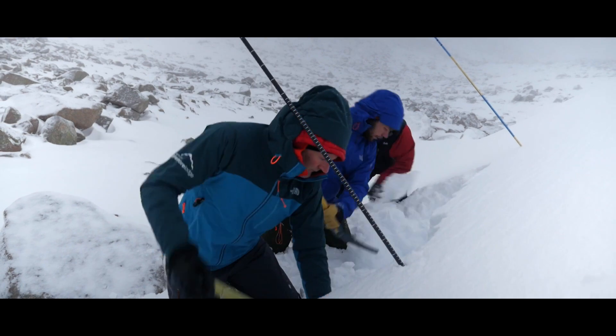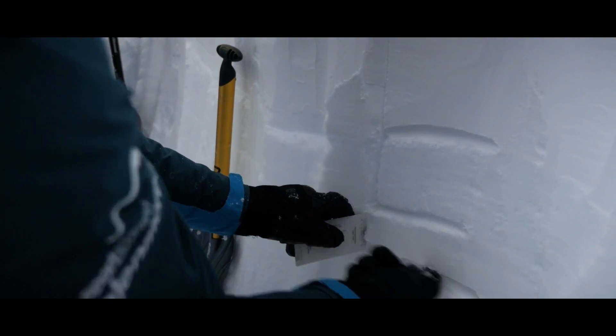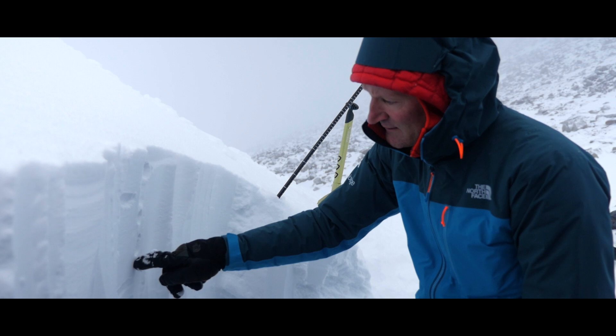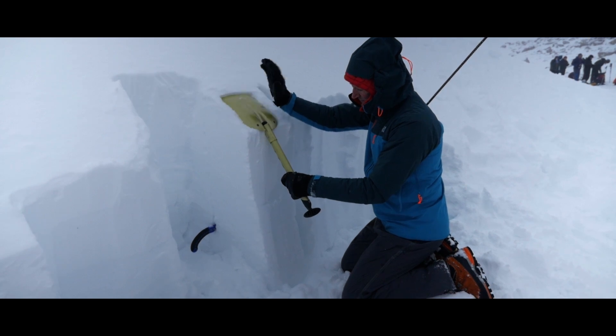For further learning and to help develop future understanding of the snowpack, we will look at the snow in more detail. Investigating the structure of the snowpack will help us identify different layers and we will look at why they are different. We can then look at the strength of the snowpack, which will help develop our knowledge of initiation and propagation.